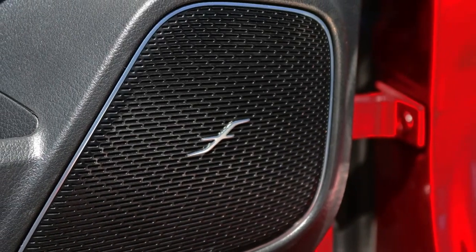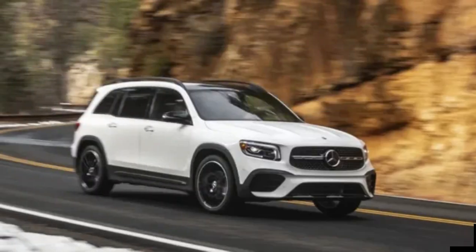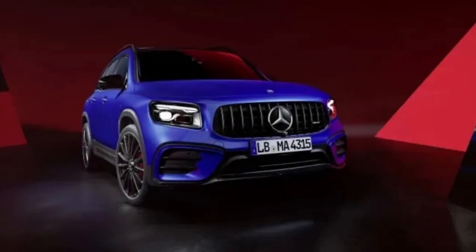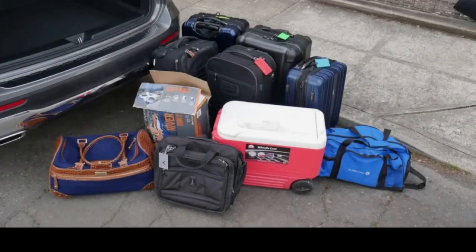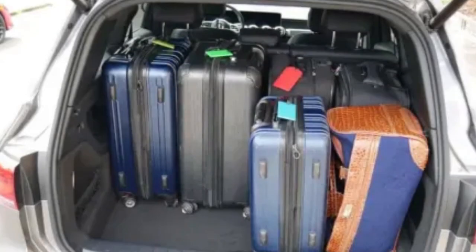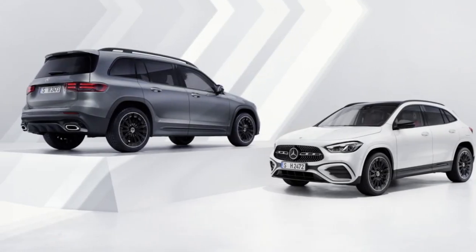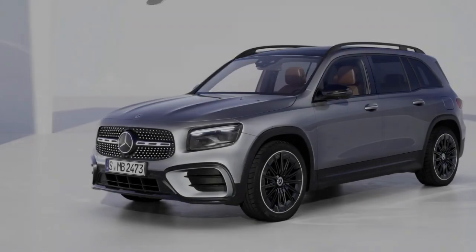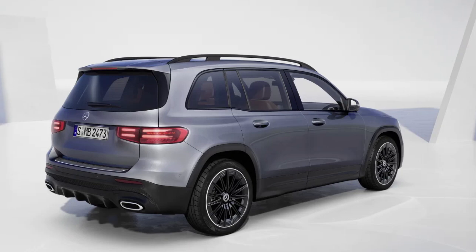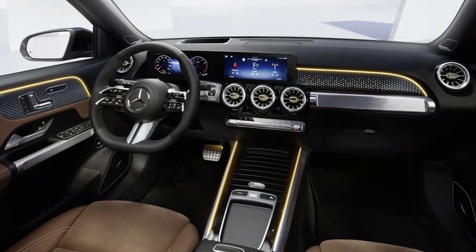Other Mercedes-Benz GLB reviews include a 2024 update piece covering subtle design updates and more tech, a Mercedes-AMG GLB 35 road test review taking a closer look at the 302-horsepower AMG-tuned GLB that injects a spunky amount of fun into what is otherwise a surprisingly sensible small SUV, and a 2020 Mercedes-Benz GLB 250 first drive covering more details about its design and engineering — which really hasn't changed much since then.